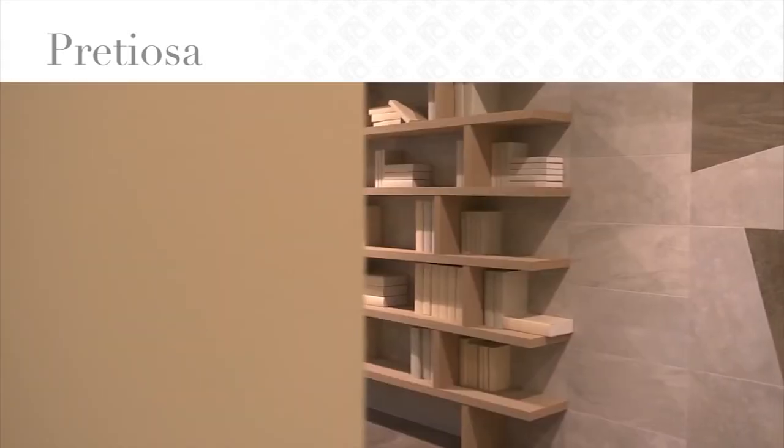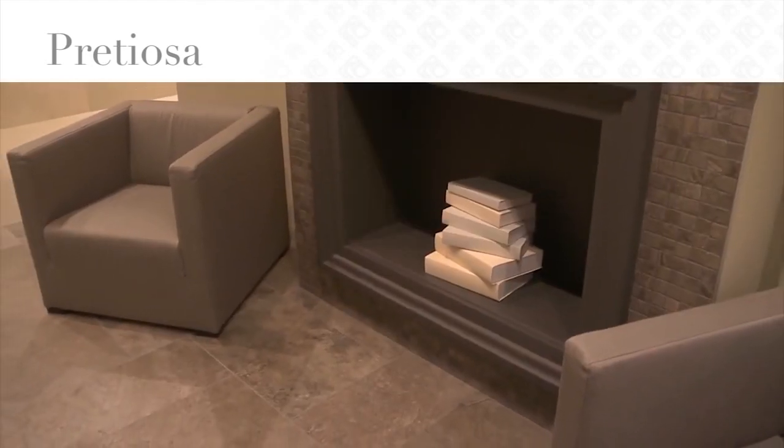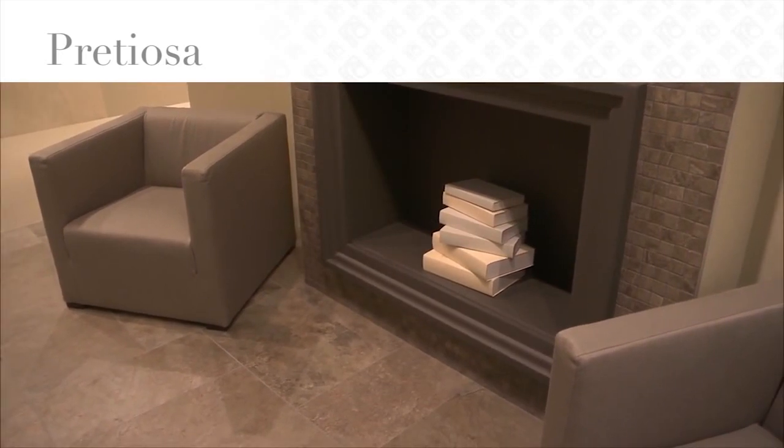Trapezoidal tiles combined in contrasting colors also help enhance laying solutions, while tumbled tessera mosaics — product of a long and meticulous processing — give to the ambience the classical antique look of past times.